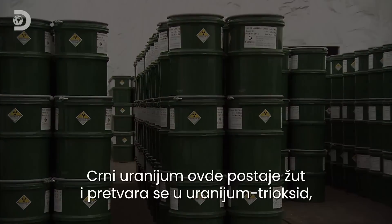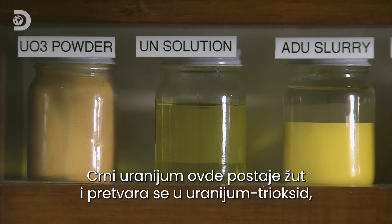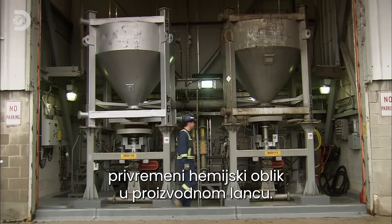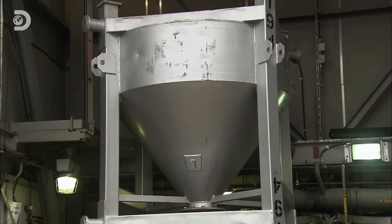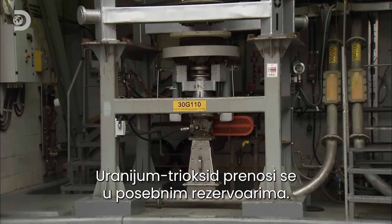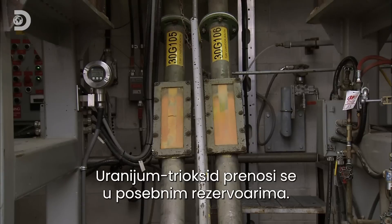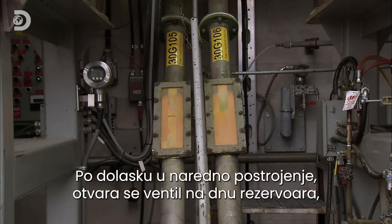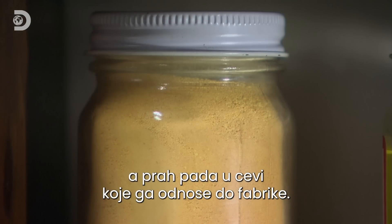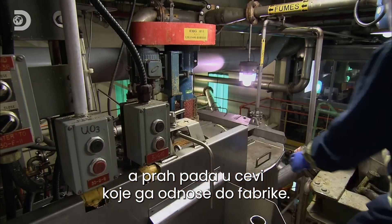Here, the uranium is transformed from black to yellow as it's converted to uranium trioxide, an interim chemical form in the processing chain. The uranium trioxide is transported in specially designed hoppers. Upon arrival at the next facility, a valve opens at the bottom and the powder flows into conveyor tubes that take it into the plant.